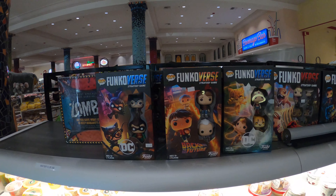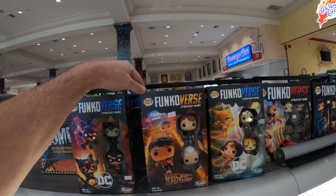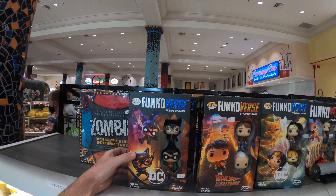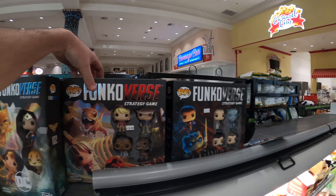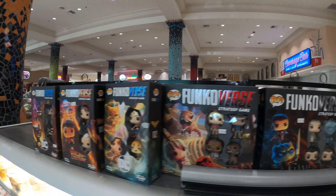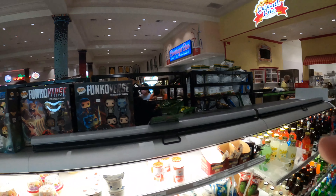Oh, look at these little Funkos here — this is kind of cool. It's a Funkoverse game. I've never seen this before. They've got Jurassic Park, Game of Thrones, Back to the Future, DC. Very cool.